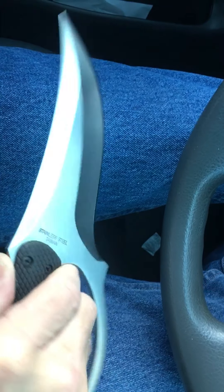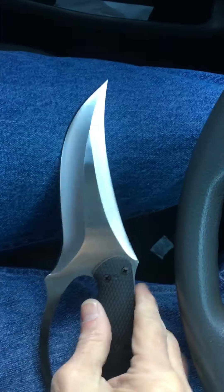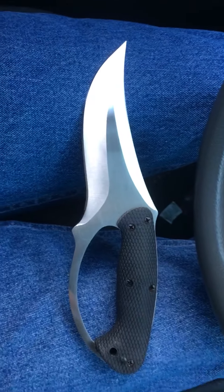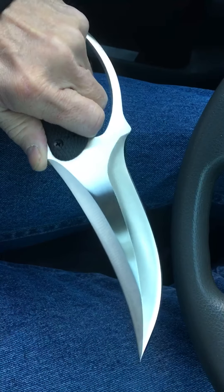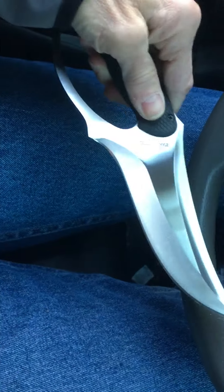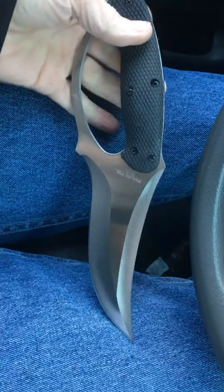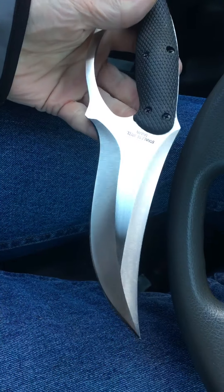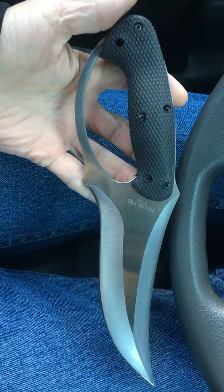It would have been cool if there was some jimp in there, but as a knuckle duster this thing is really cool. I don't really know anything about it because I've never seen it before. It's really fierce looking. It's really sharp — it has a really good edge on it. But it's just super cool. I really like this. I'm glad I added it to my collection.